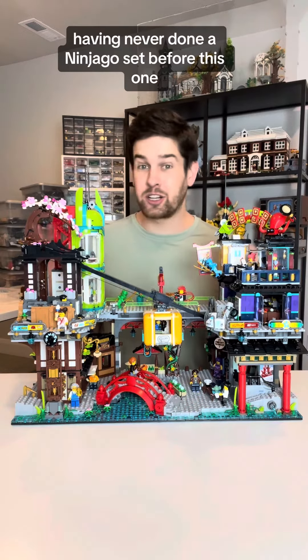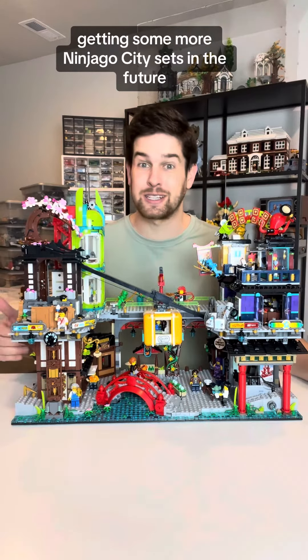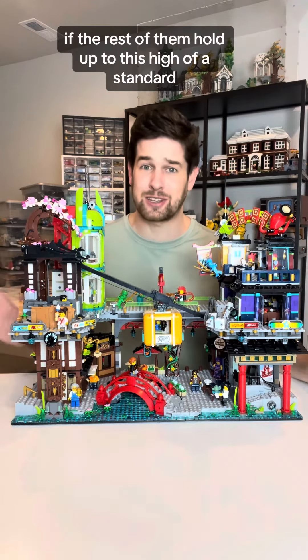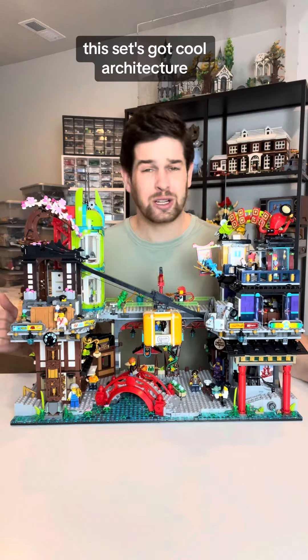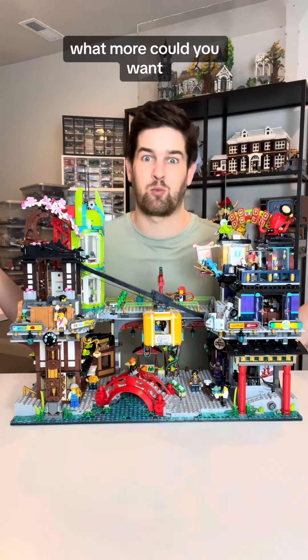Having never done a Ninjago set before this one, I was seriously impressed, and I think I'm probably going to have to start getting some more Ninjago city sets in the future if the rest of them hold up to this type of standard. This set has cool architecture, cool building techniques, really good storytelling, and some awesome play features. What more could you want?